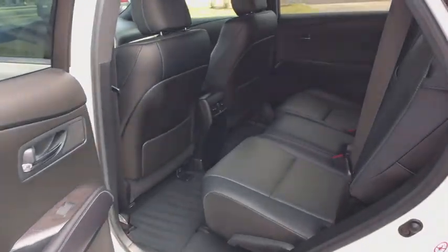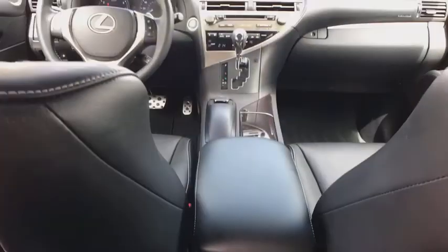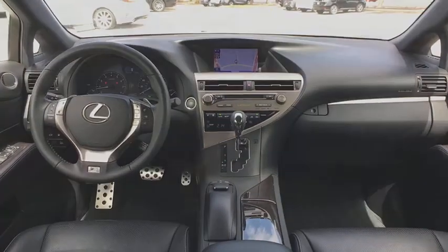Traction control, power liftgate, power driver's seat, power passenger seat, keyless entry, CD changer, Bluetooth, leather-wrapped steering wheel.